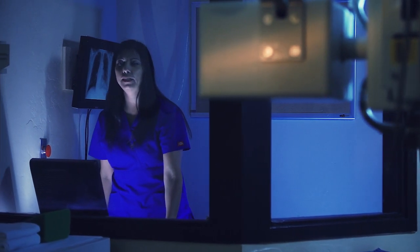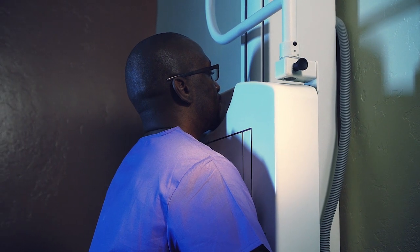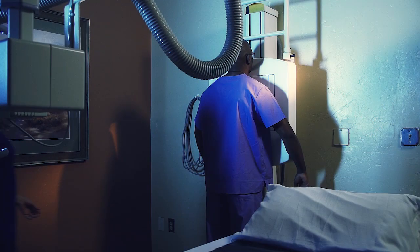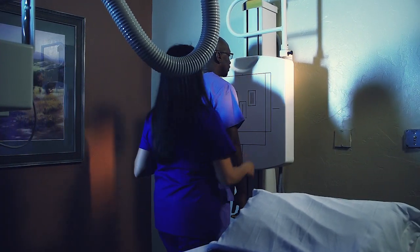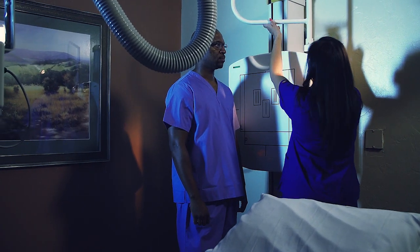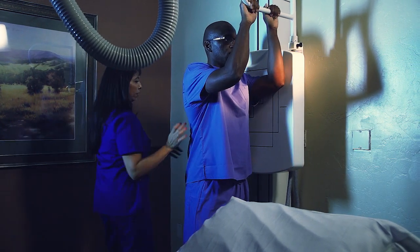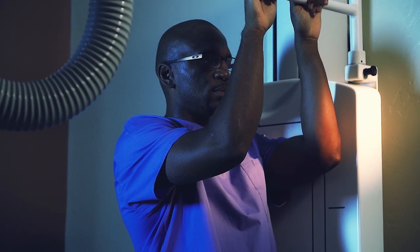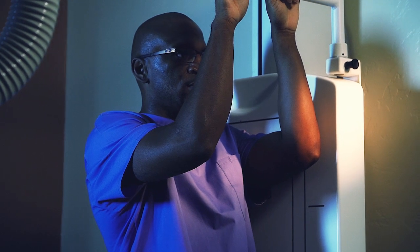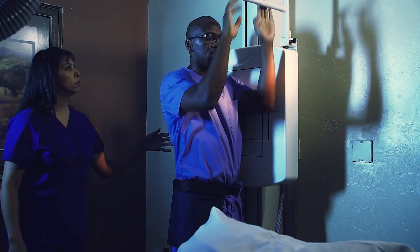Generally, two or three x-rays will be taken depending on the body part being viewed. You will be asked to remain as still as possible during the very short exposure time. If necessary, you will be instructed to hold your breath in order to prevent motion from blurring the images. A patient may return to normal activities once their x-rays are complete. This fast and harmless procedure is key to detecting problems quickly when you're in pain.